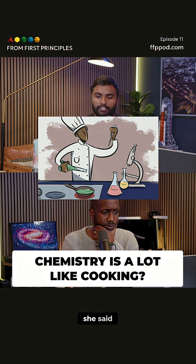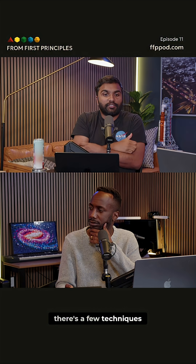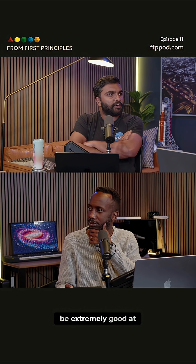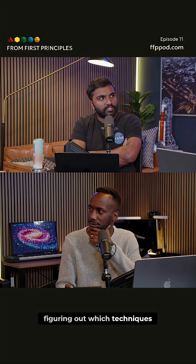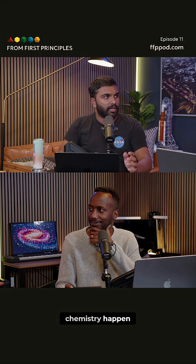My advisor at the time, she said, chemistry is a lot like cooking. There's only a few techniques that you have, and you have to be extremely good at figuring out which techniques you want to do and the order in which you want to put them in order to actually make your chemistry happen.